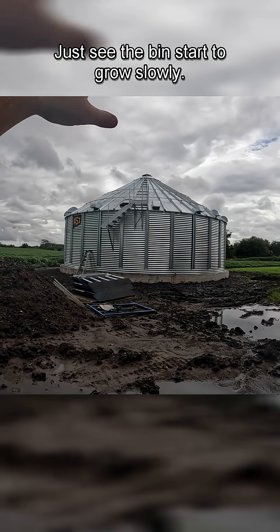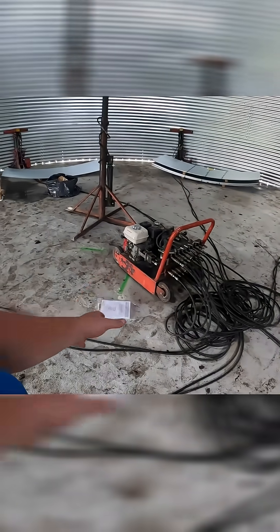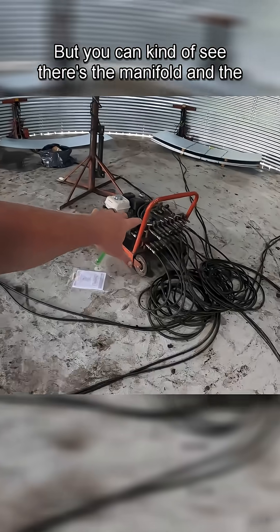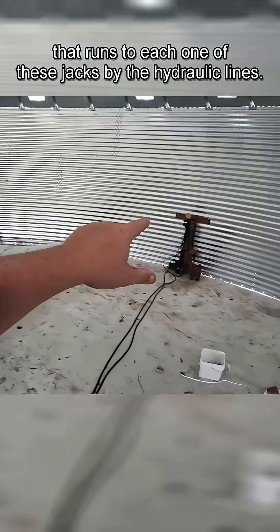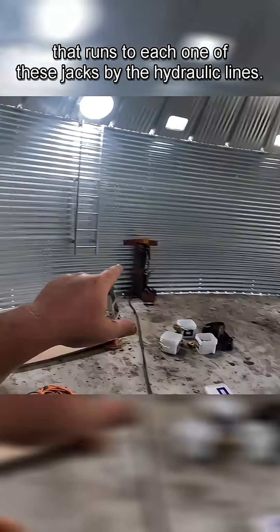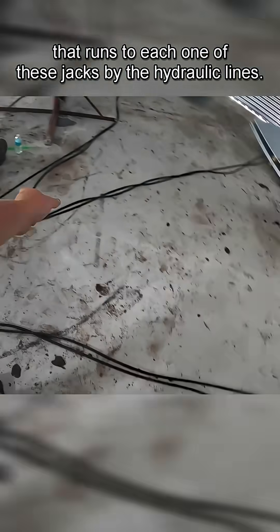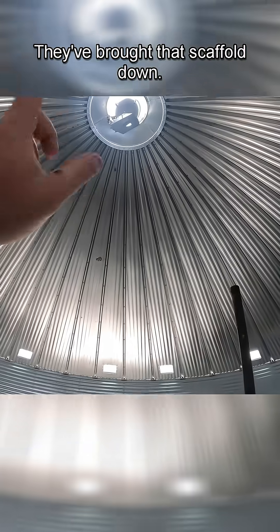Here you can see the echo — well, that's the echo but you can't quite see that go. You can kind of see there's the manifold and the hydraulic pump that runs to each one of these jacks by the hydraulic lines. And then the tower is done — they've brought that scaffold down.